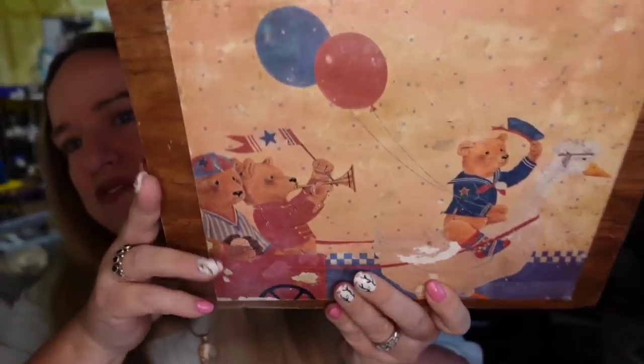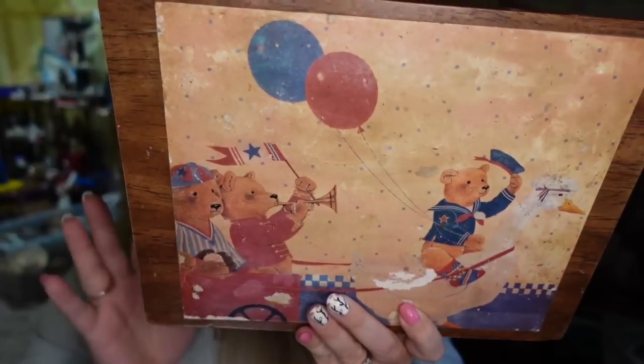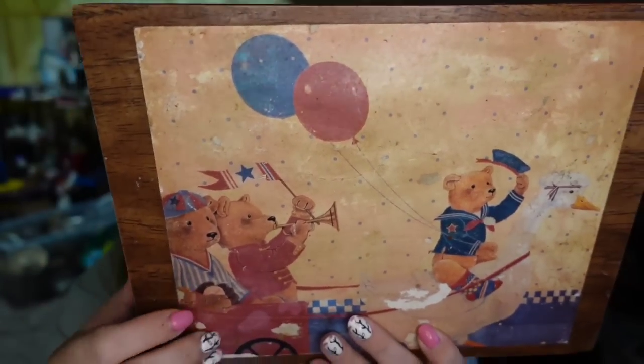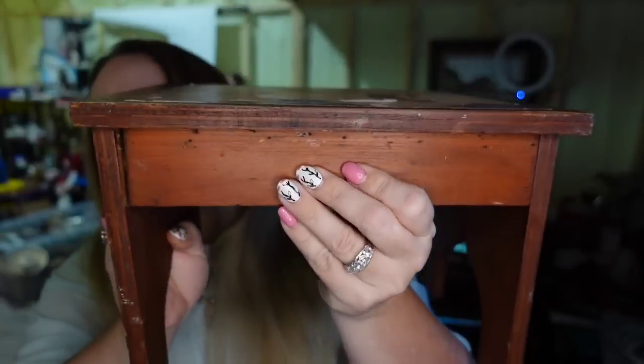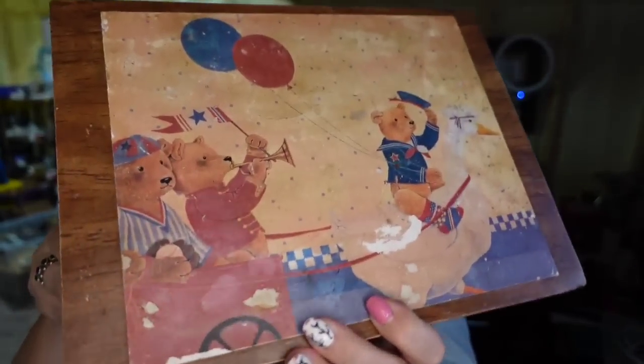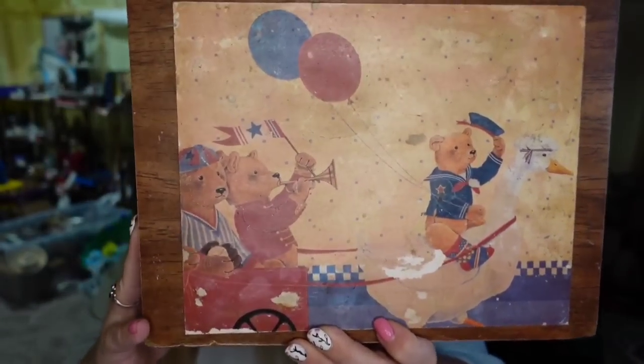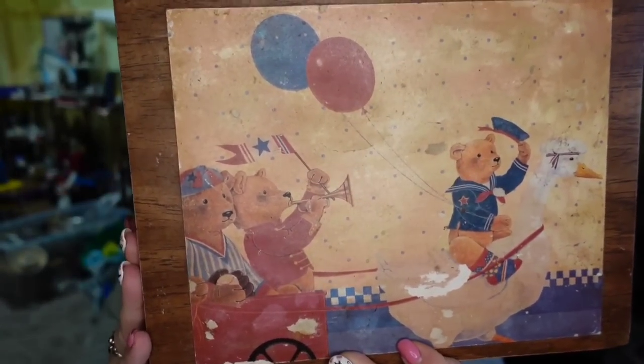Up next is this cute little stool. I got it thinking I might use it for Dalton, but he has multiple stools. It has a little bear on it — a super cute vintage handmade stool that I've had for over two years. This one sold for $32.99. I think I paid five for it, so it's going to be about a $20 profit.